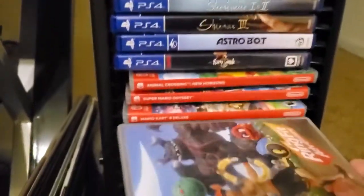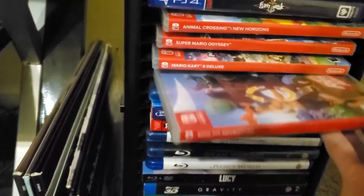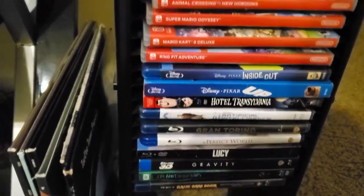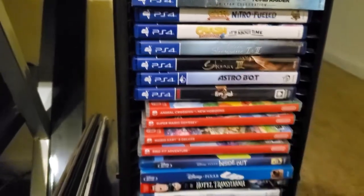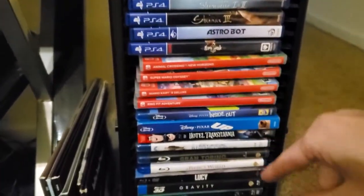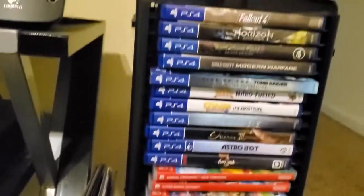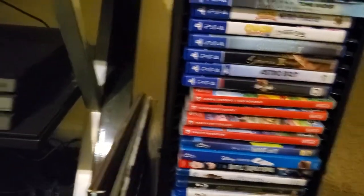Below that we have some Blu-rays, which are pretty much all the same. Those are all the PS4 and Switch games. You might notice there are no Wii or Wii U games here anymore — that's because the Wii U is no longer out. I put it back in its box and it's now in storage. I'll be holding on to it for a while, but there's just no point in having it out since I never played it.